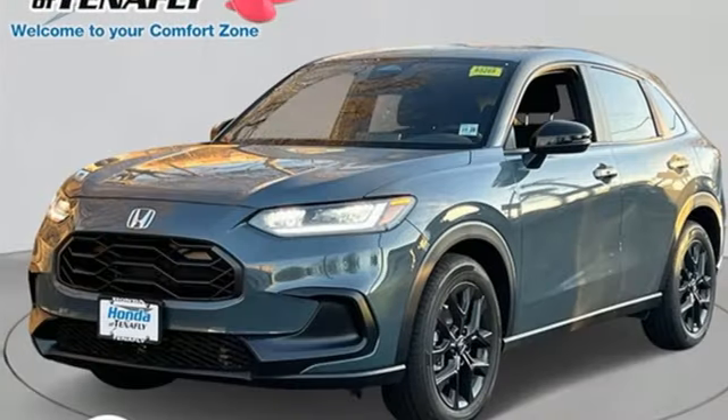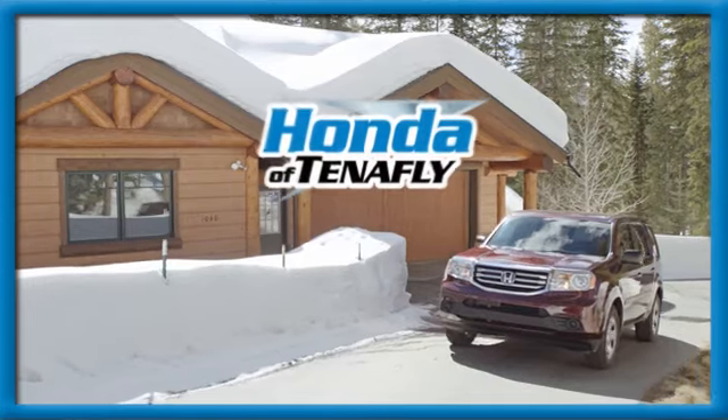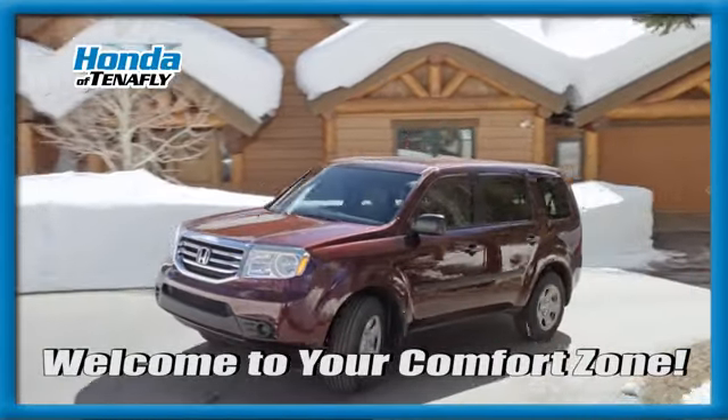Every Honda is designed with a driver in mind. Take it for a test drive today. Welcome to your comfort zone.